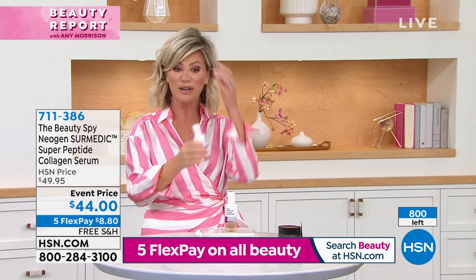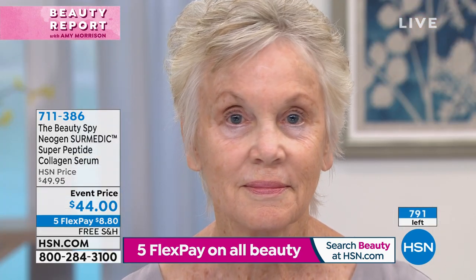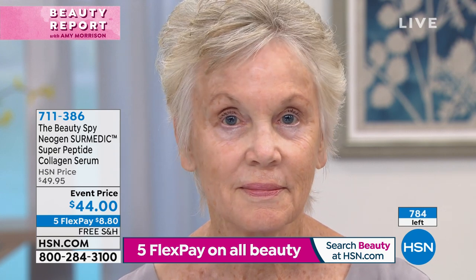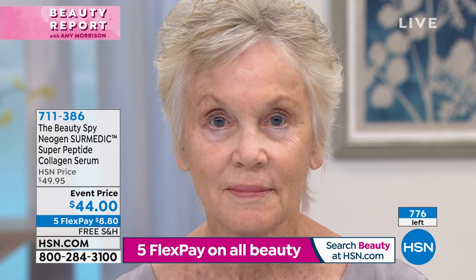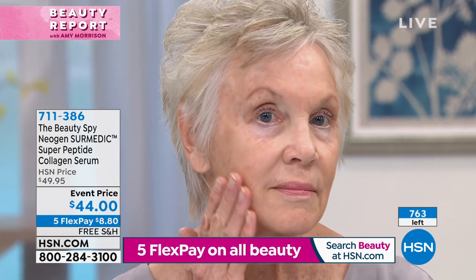We're going to show you our beautiful model again. And when you look at her skin — look at the plumpness she has on that one side. We call this re-plumping: re-plump that skin, my friends.